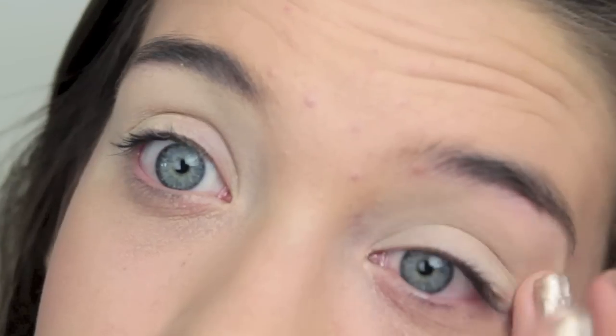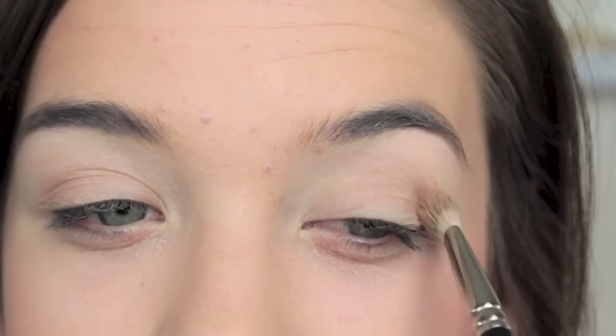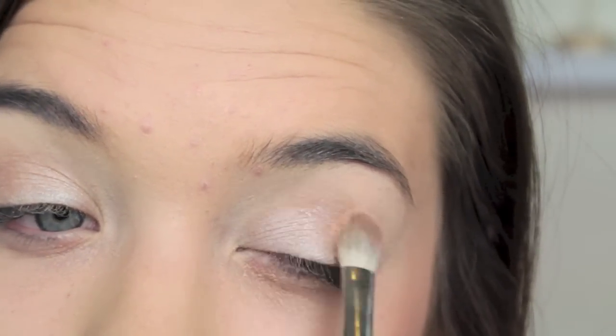I am going to show you what eyeshadow I would do though if I did wear it. So this is the Stila In the Light palette. I'm using the bare color, which is just a matte brown, and brushing that into my crease and then a little bit on the lid. Then I'm taking Kitten, which is like a champagne-y color, and just dabbing that on my lid to brighten it up a little bit.